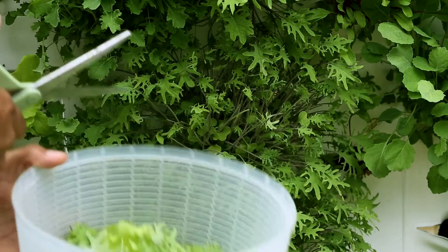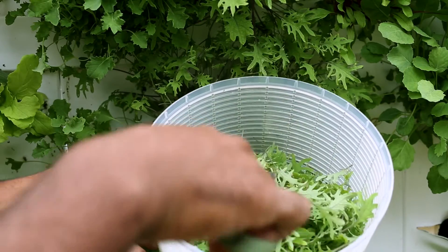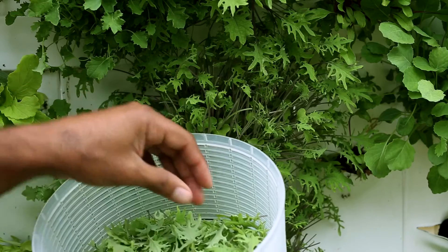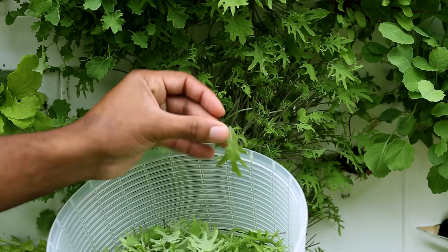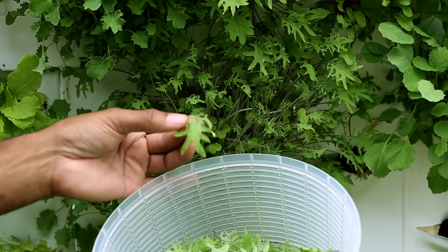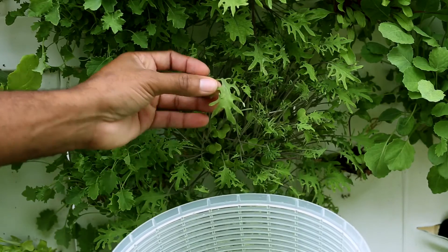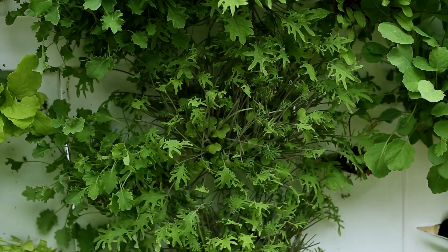Here's the harvest. You still leave some plant on there so it can conduct photosynthesis and continue growing. When harvesting, you don't want a lot of stem — as you can see, there's not too much stem on there. You want as little stem as possible; nobody wants to be chewing on stems.